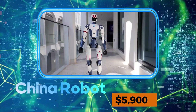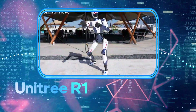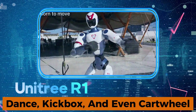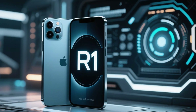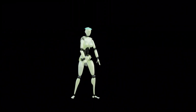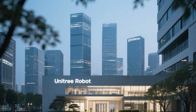China just dropped a $5,900 humanoid robot, and it's no toy. The Unitree R1 can dance, kickbox, and even cartwheel, all while undercutting giants like Tesla and Boston Dynamics. Could this be the iPhone moment for humanoid robots? Stick around, because this robot might just change everything you thought you knew about affordable AI in the real world.